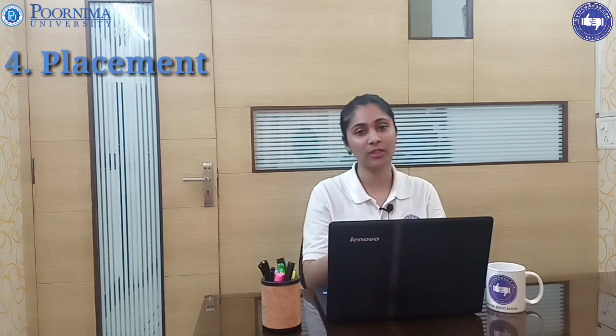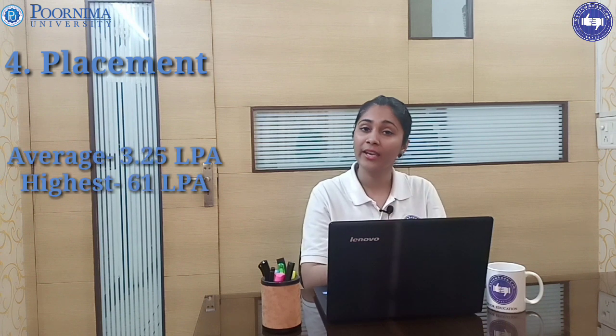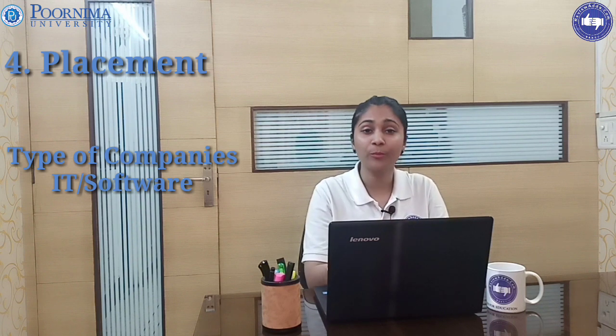Coming to our fourth parameter — placement. Often students commit a mistake of going by one year's record, but our reviewer team has done the analysis for the last five years. The highest placement package for Purnima University is 6 LPA and average is 3.25 LPA.